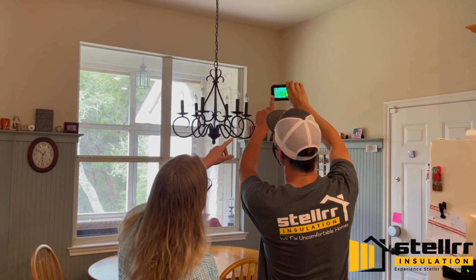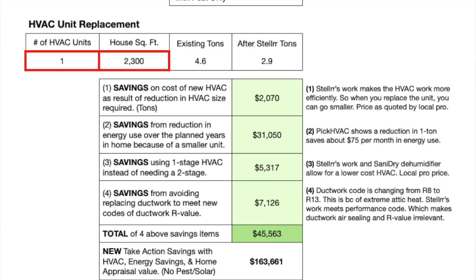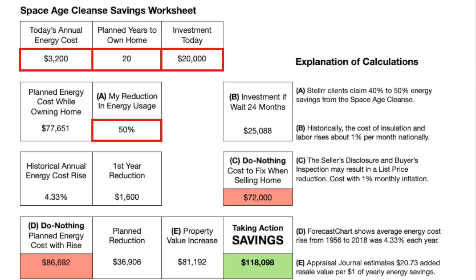We'll do thermal imaging that shows the hot and cold spots. You'll also learn why solar, HVAC, and pest control pros talk trash about spray foam — it's incredible how much a spray-foamed house decreases their sales due to reduced system requirements. And you'll learn how long it will take to recover your investment, and much more.